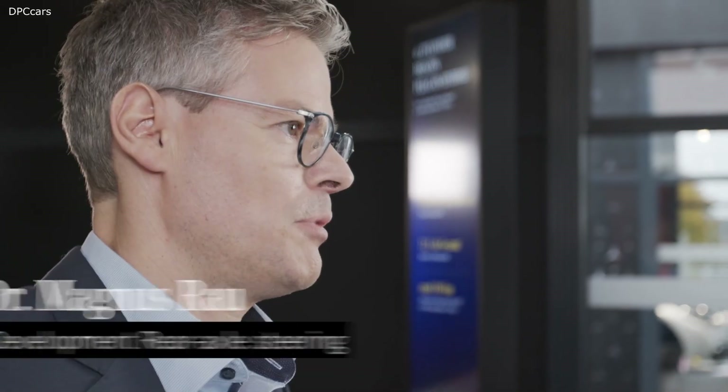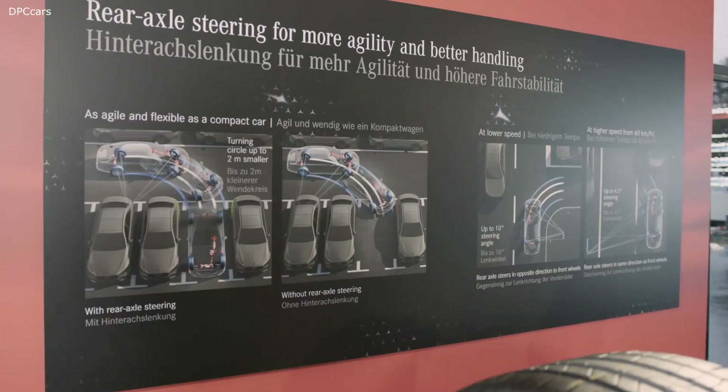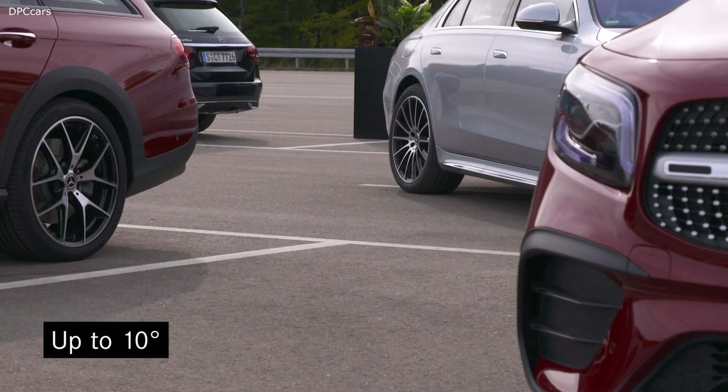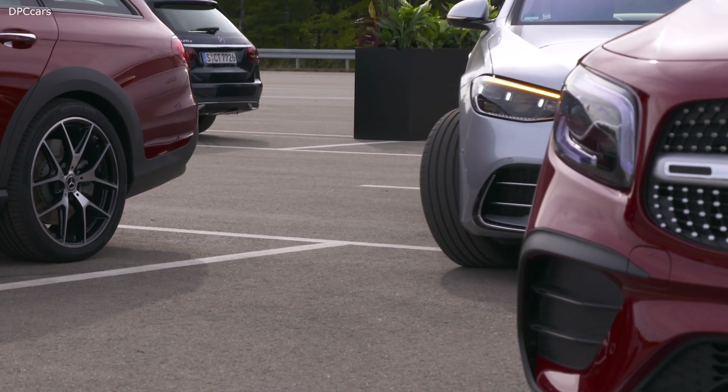My name is Magnus Rau. I'm responsible for the development of the rear axle steering at Mercedes-Benz. One highlight of the new S-Class is the rear axle steering with large angles. The new S-Class is the first production vehicle with a 10-degree steering at the rear wheels. Due to this, the new S-Class handles like a compact car.